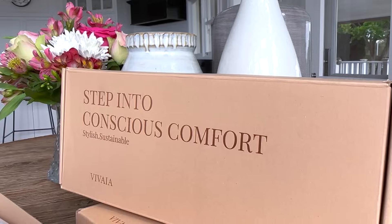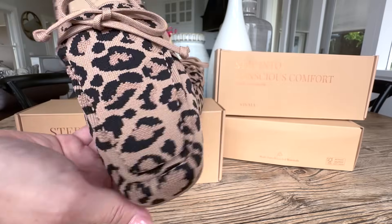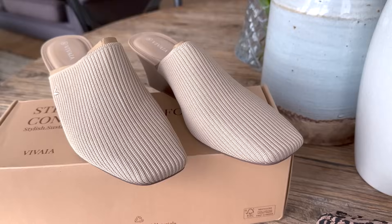I would like to thank today's video sponsor, and that is an amazing footwear brand. Vivaia reached out and asked if we wanted to partner with them, and I was so interested to feature their brand on my channel because of these features. Vivaia is a footwear brand that is known for its sustainability and style in one.